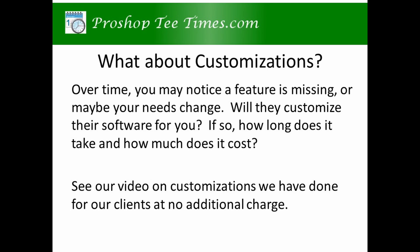Will they do software customizations? Over time, you may notice a feature is missing, or maybe your needs change. Will they customize their software for you? If so, how long does it take and how much does it cost? See our video on customizations we have done for our clients at no additional charge.